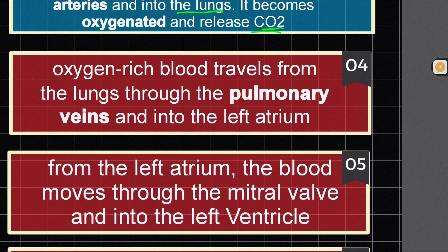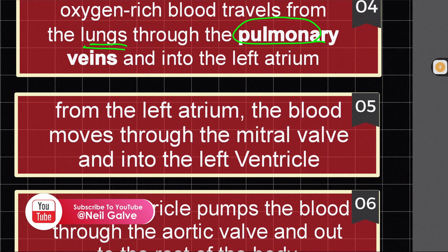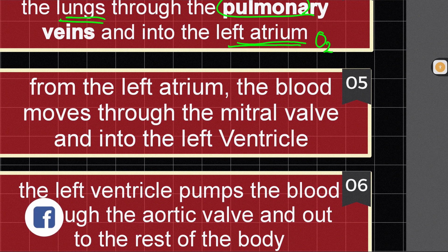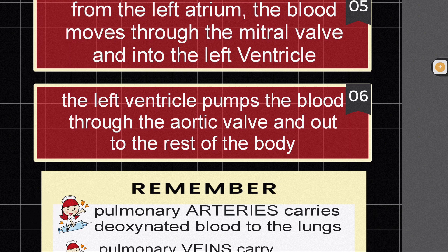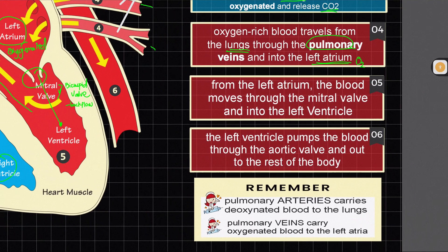It becomes oxygenated and releases CO2 — that's where gas exchange occurs in the alveoli. Step 4: Oxygen-rich blood travels from the lungs through the pulmonary veins and into the left atrium. Step 5: The blood moves through the mitral valve and into the left ventricle. Step 6: The left ventricle pumps the blood through the aortic valve and out to the rest of the body. Key reminders: pulmonary arteries carry deoxygenated blood to the lungs; pulmonary veins carry oxygenated blood to the atria.